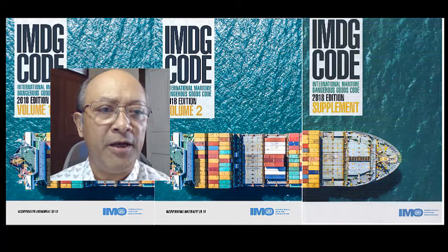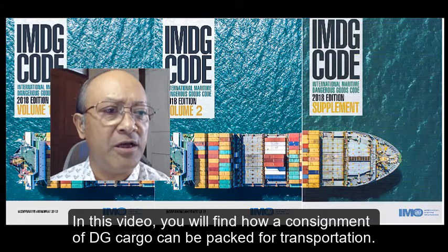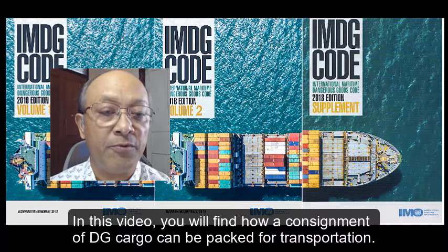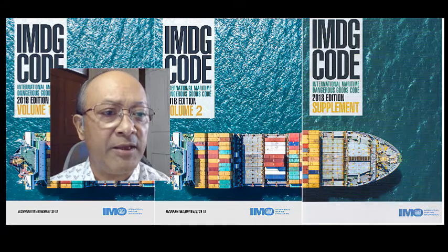Welcome to maritime training videos. In this video, you will find how a consignment of DG cargo can be packed for transportation. Amanda James will explain with the reference of IMDG Code Part 4.